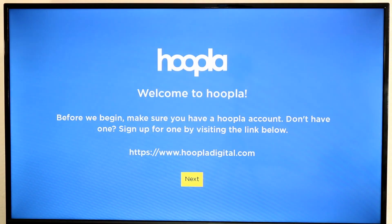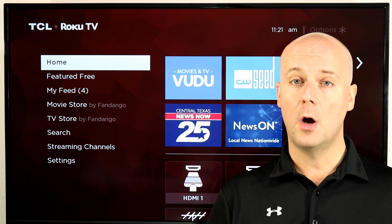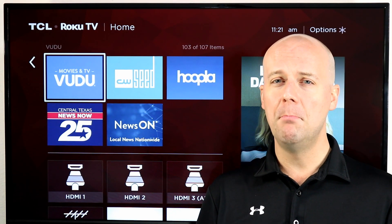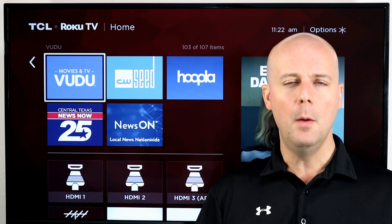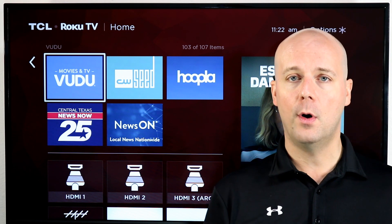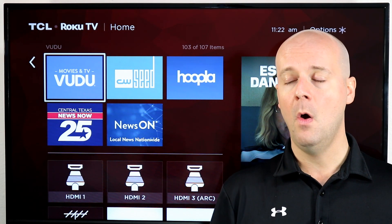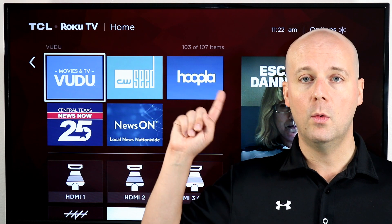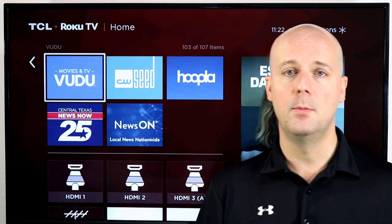Next up on this list is Hoopla. You're probably familiar with going to your library to get movies on DVD or VHS and rent them for free. But did you know many libraries now offer movie streaming online? Whether it's through Hoopla or through Kanopy or another service, many public libraries now offer free streaming. You do need a library card — of course that is free — and then you can link it to your Hoopla account. You get a set number of rentals, maybe 10 movies for free, and they're ad-free too. Many libraries also allow you to rent audiobooks, magazines, ebooks, and music through Hoopla for free with your library card.